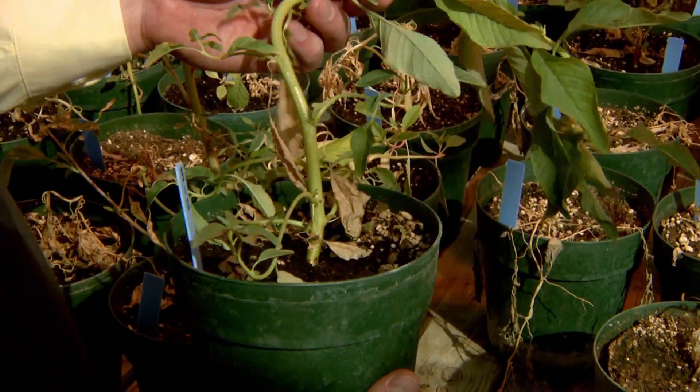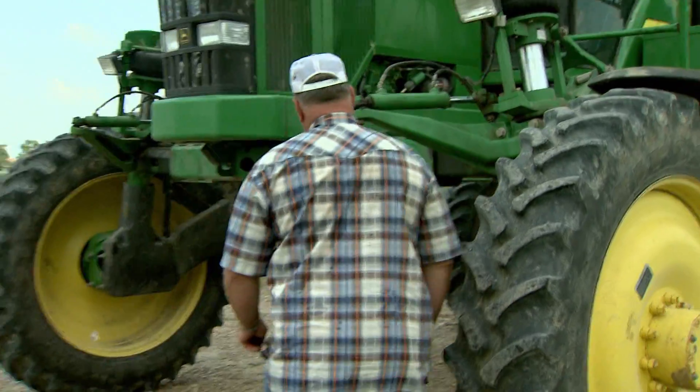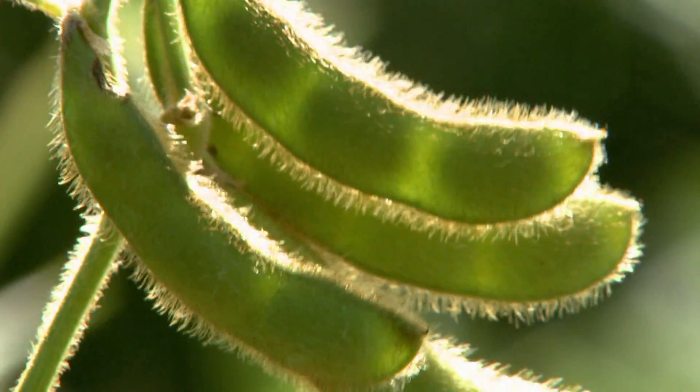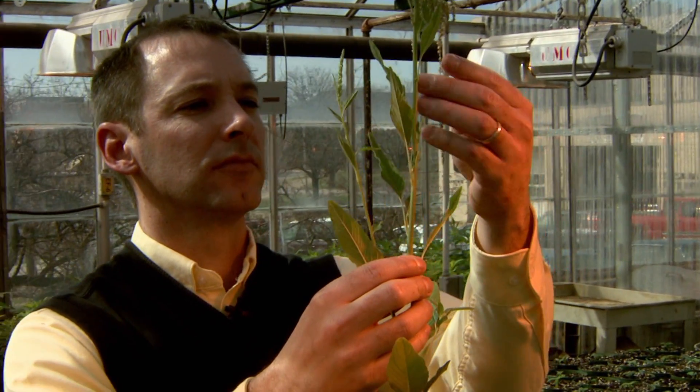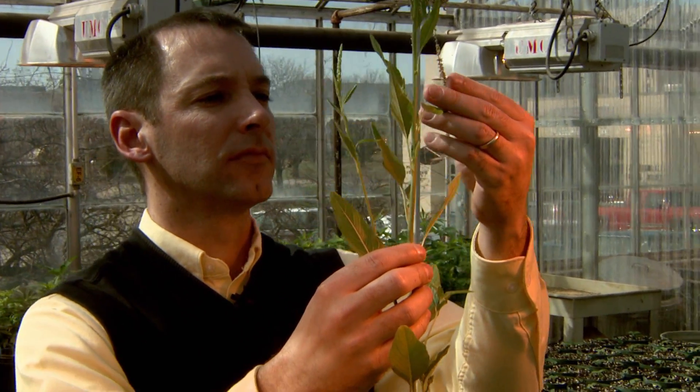2,4-D is commonly used on dandelions and in corn and soybean fields. But farmers can't use the herbicide once their crops start growing. That's why MU researchers are working with Dow AgroSciences to engineer corn and soybean plants that can tolerate 2,4-D.